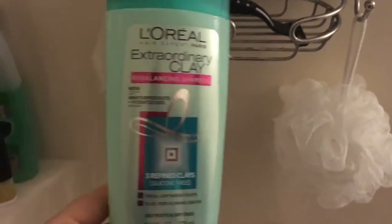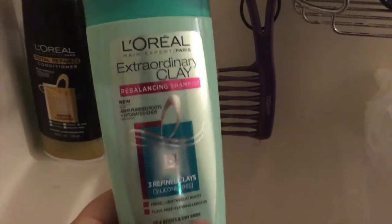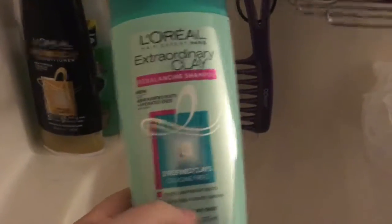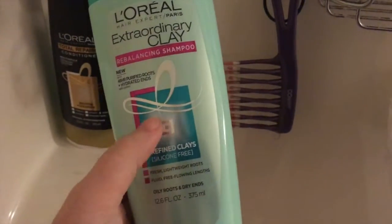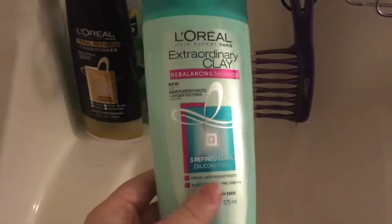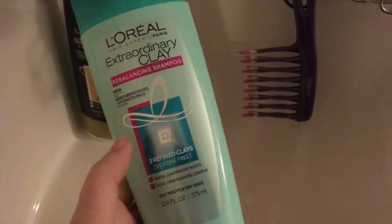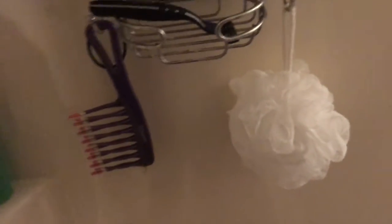Up here on this next shelf, this is one of the shampoos I use — I've mentioned it in a recent favorites video, maybe before Maggie was born. It's the L'Oreal Extraordinary Clay Rebalancing Shampoo. I love this — it really keeps me from having to wash my hair as often, which is fan-freaking-tastic. There's really nothing better than not having to wash your hair every day, especially when you're a new mom.